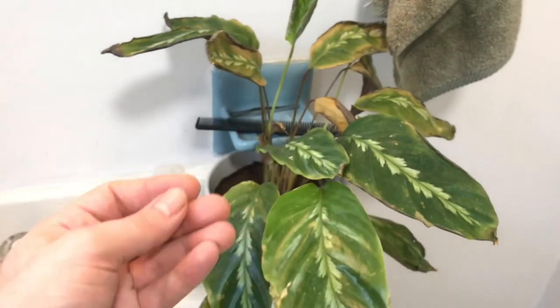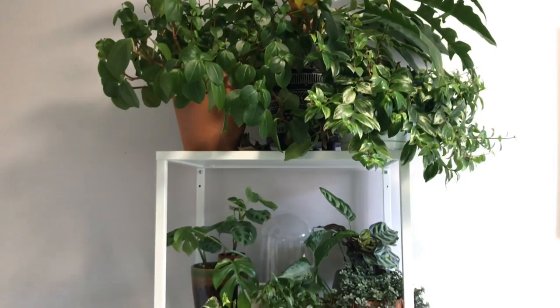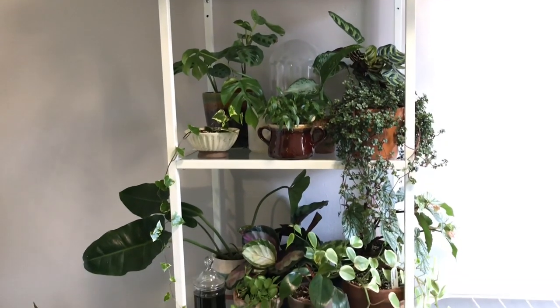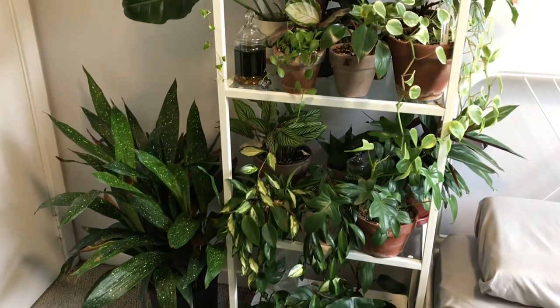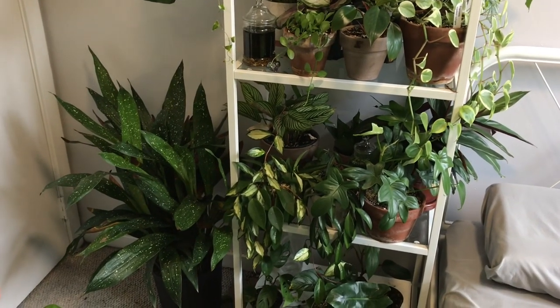So now we're going to move over to the bedroom where I think I have the coolest plants. Before we go through everything one by one, I just have to let you guys know that there is absolutely no rhyme nor reason to the way I have these plants out — I just really have them in places that they seem to grow. So it's very messy, I'm going to be real with you. There's leaves on the floor. I didn't want to clean up too much and be fake — I wanted it to be real. So I'm going to go ahead and show you guys one by one.